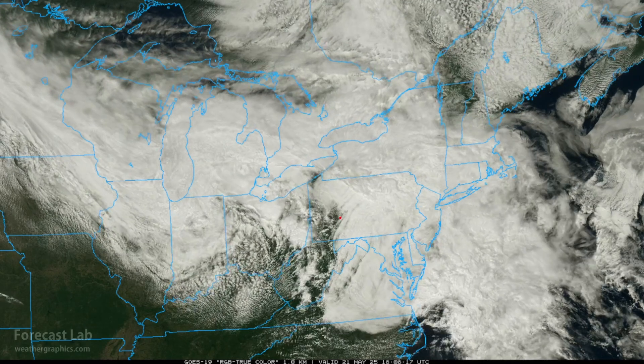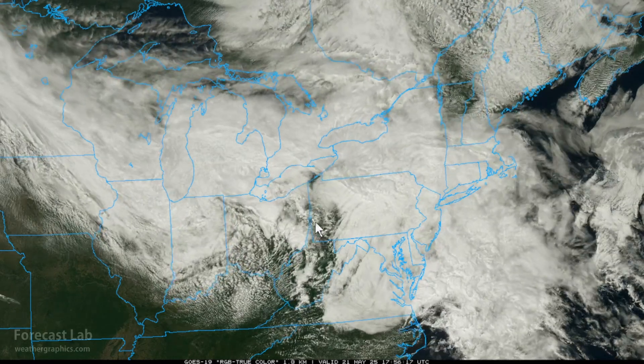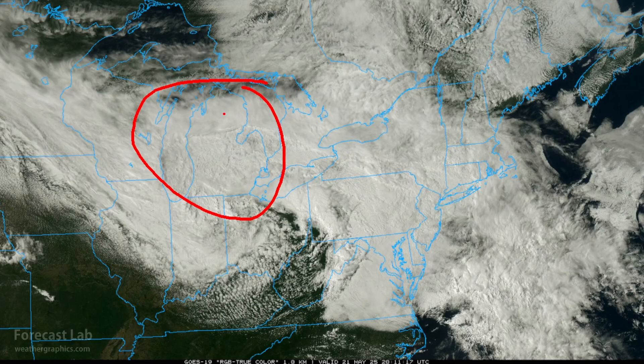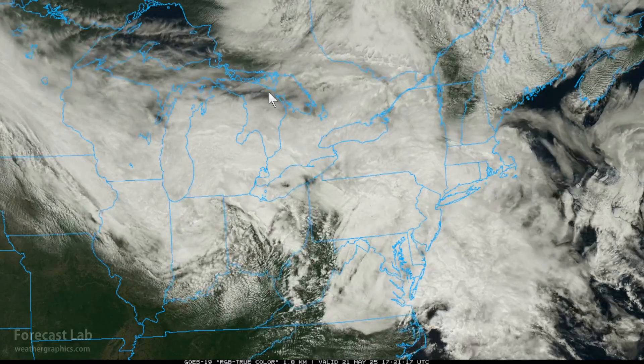Flood watch for southwestern Pennsylvania, into West Virginia and Maryland. Could see one to two inches of rain this evening, causing excessive runoff and flooding rivers and creeks. Parts of the Shenandoah are also under flood watches. Moving into the Great Lakes, cold there as well — highs in the 50s from Detroit to Chicago, 60s and 70s further south into the Ohio River Valley.